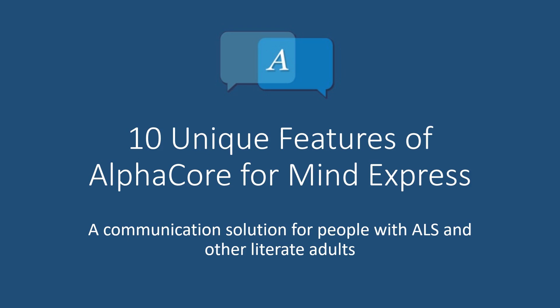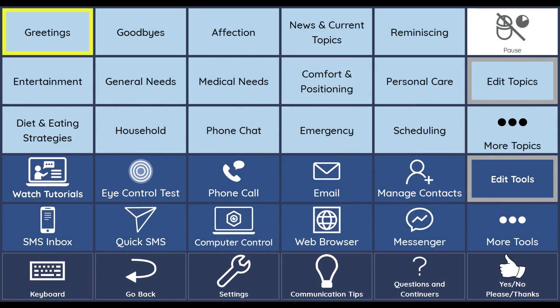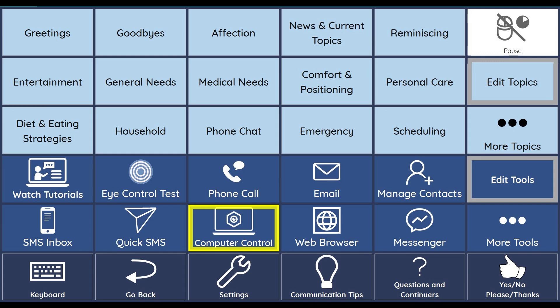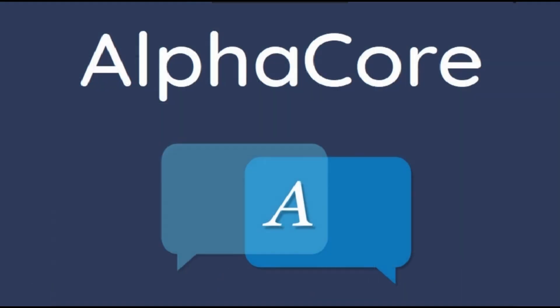When choosing a speech-generating device and communication software, it's essential to understand the features each offers so you can compare your options. Hi, I'm Amy Roman. My career as a speech therapist has been dedicated to serving the communication needs of individuals with ALS. I've created a unique page set for speech-generating devices running MindExpress software, specifically tailored to optimize communication and computer access for people with ALS and other literate adults. I'm excited to introduce you to AlphaCore and some of the features that make it special.